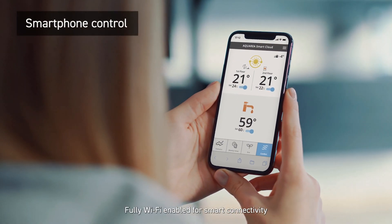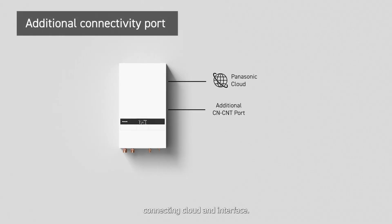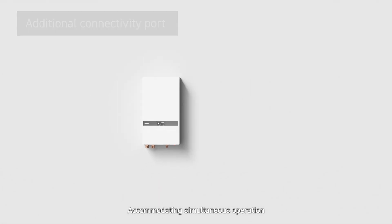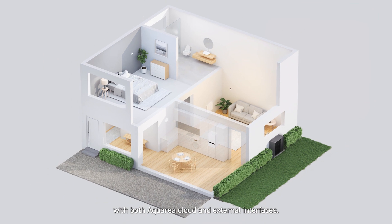Fully Wi-Fi enabled for smart connectivity from multiple devices. With an additional connectivity port connecting cloud and interface, accommodating simultaneous operation with both Aquaria Cloud and external interfaces.